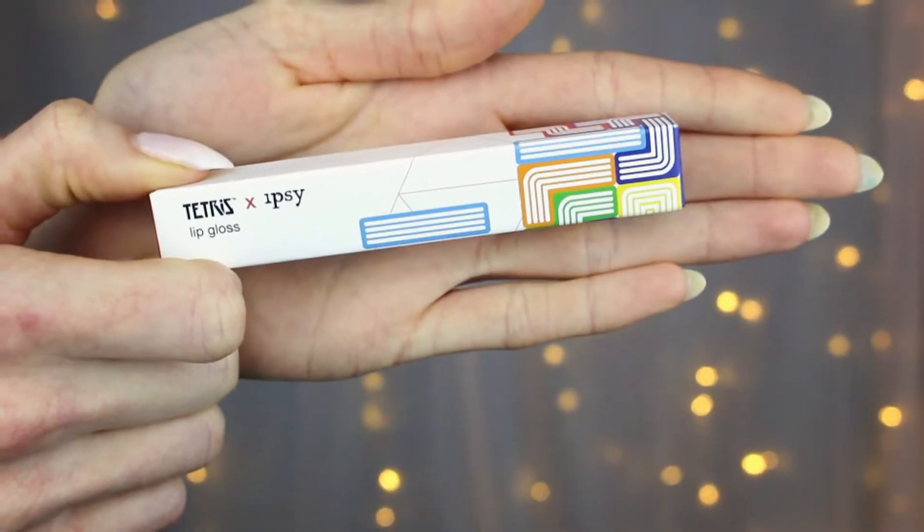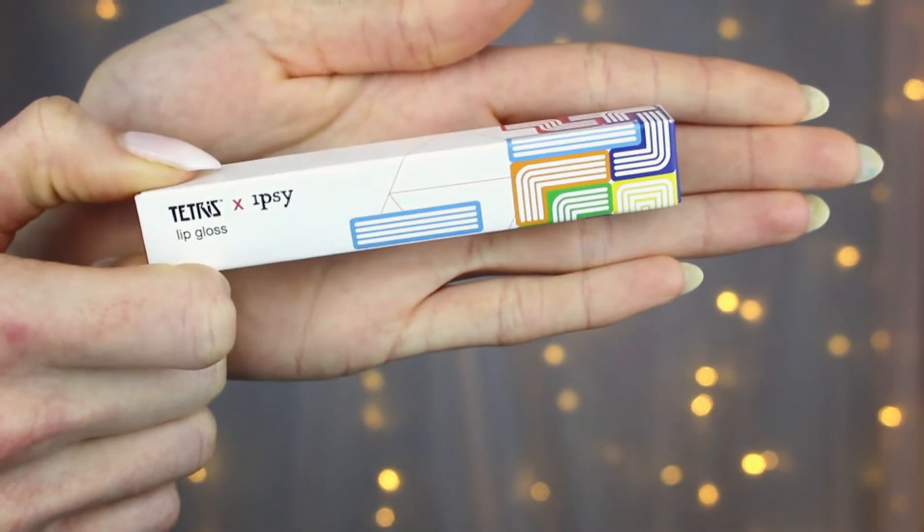The next product I'm trying is the Tetris and Ipsy collaboration lip gloss. I didn't even know this was a thing. The packaging has a little fun rainbow design of squares on the bottom that fit together, which is pretty accurate to the Tetris game. This is the Tetris and Ipsy lip gloss in Tetramino — I think that's just the color name. The card says Ipsy partnered with the iconic video game Tetris on its 35th anniversary to create a limited edition collection celebrating our different sizes, shapes, colors, and unique beauty. Lip toppers are trending, so you can wear this golden pearl shade alone or over your favorite lip color.